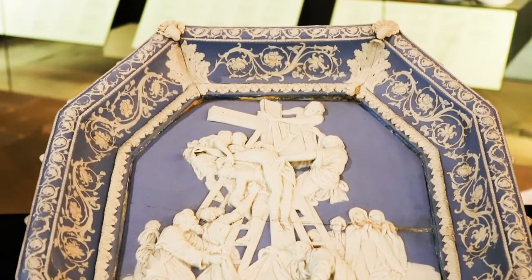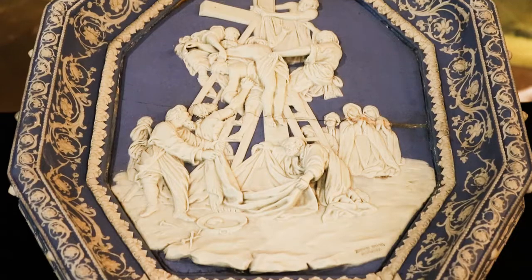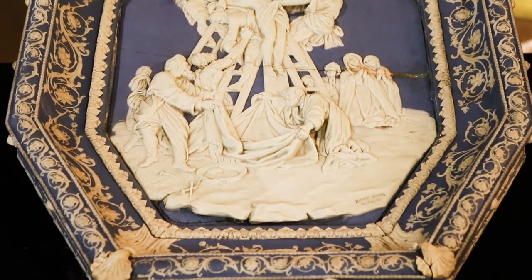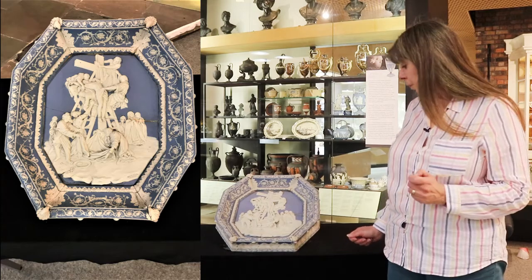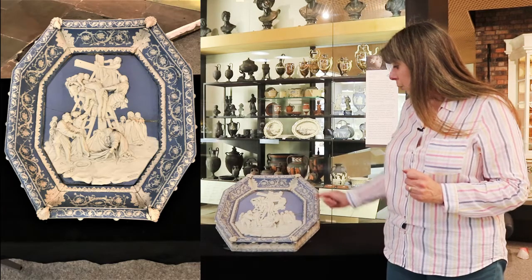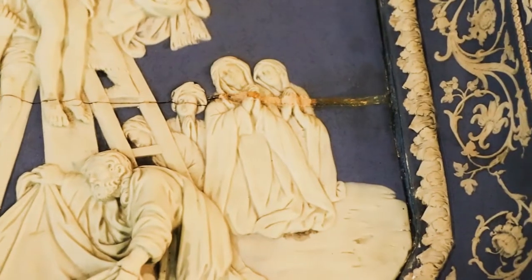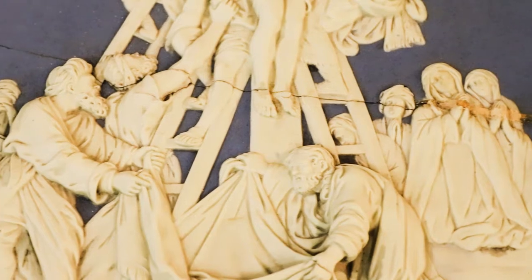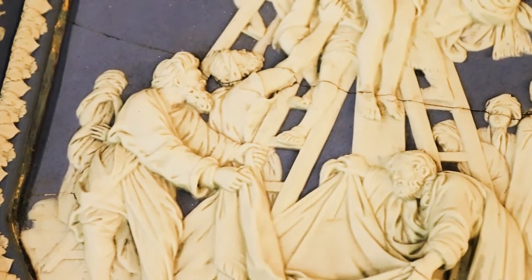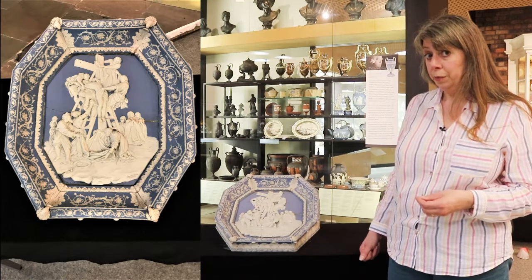It's beautifully modelled in quite high relief, and it's within a jasper frame decorated with flowers and scrolls — a very elaborate and very large piece. You can also see that it's damaged; there's a crack right across the middle, and that's largely because it would have been very difficult to fire such a large piece at that period. So even though it was damaged, it had been an expensive piece to produce and therefore it was saved.